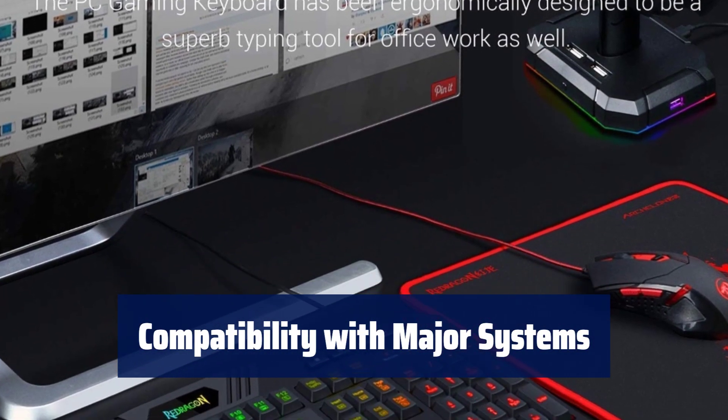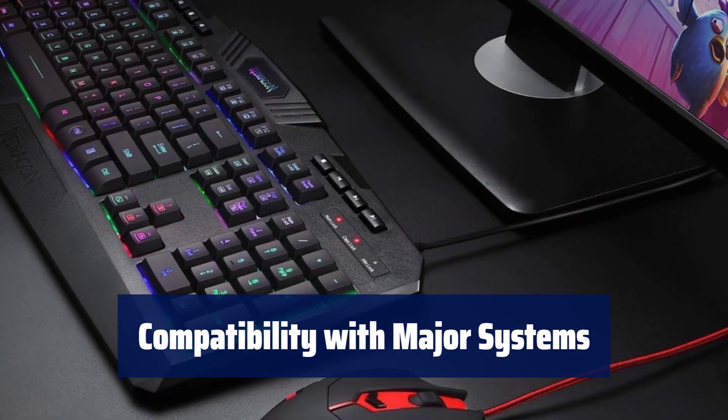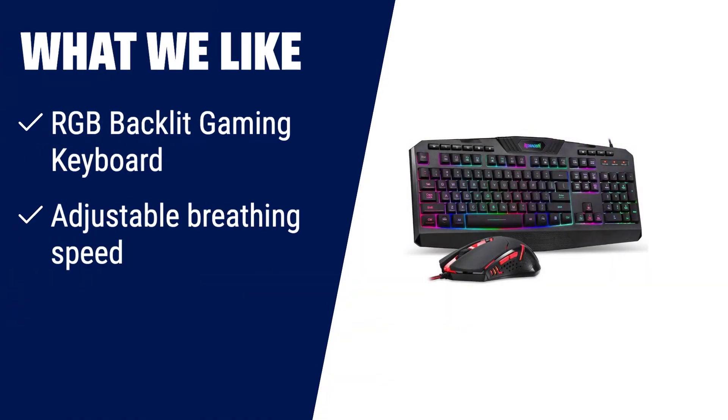Compatible with Windows 10, 8, 7, Vista and XP with limited Mac OS support. Works seamlessly with all major computer brands and gaming PCs. If you are looking for a gaming keyboard with stunning RGB backlighting and adjustable breathing speed, the ReDragon S101 gaming keyboard is the perfect choice. Its integrated wrist rest ensures comfort during long gaming sessions.